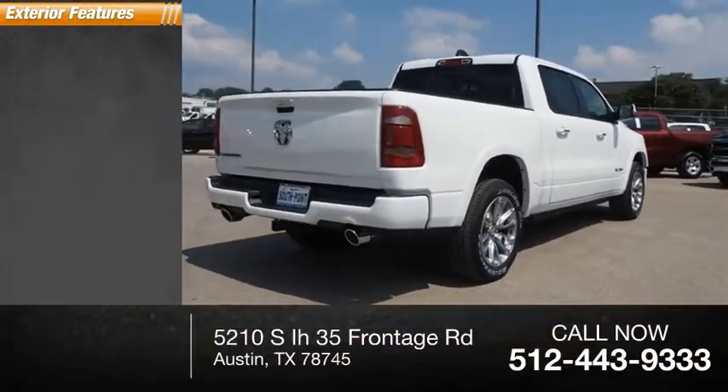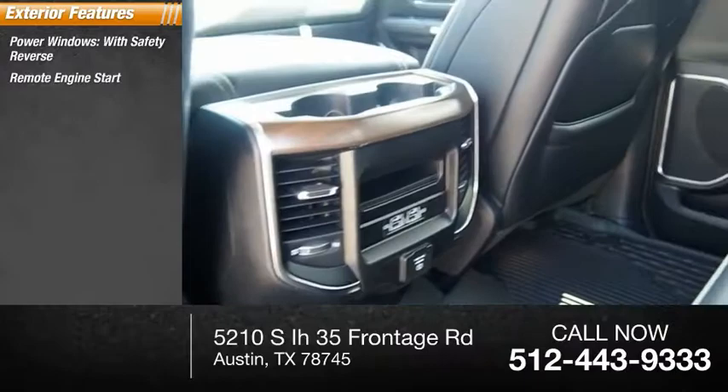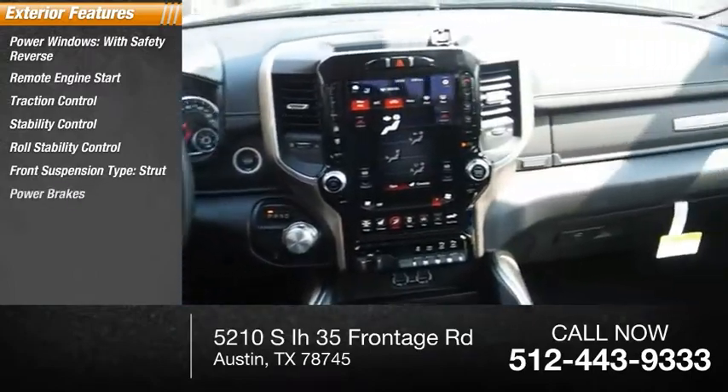Here are some of this vehicle's great options: power windows with safety reverse, remote engine start, traction control, stability control, roll stability control, front suspension type strut, power brakes, and braking assist.